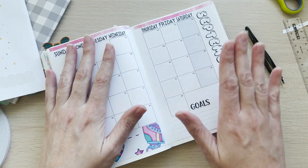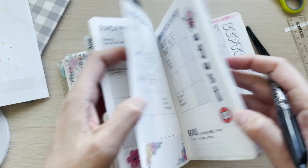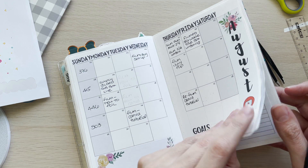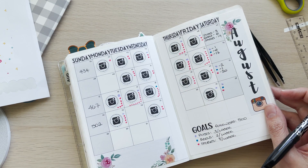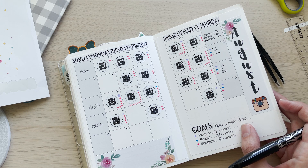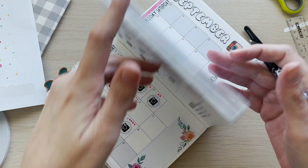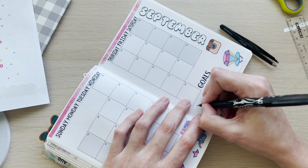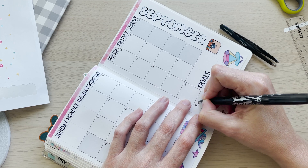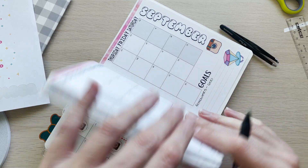My goals for September for Instagram — my follower goal for August was 500 and I'm over that. I think I'm at 515 or 516 at the time of filming. If I put 600 for September that's going to be super ambitious and probably won't happen, but whatever — it's a goal. It's in writing, so it's official.